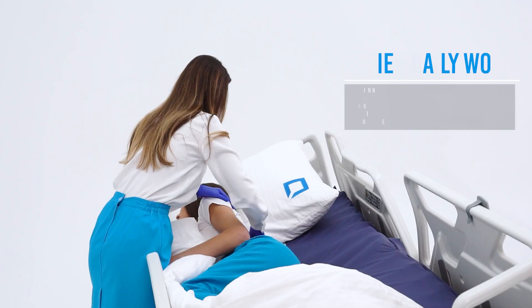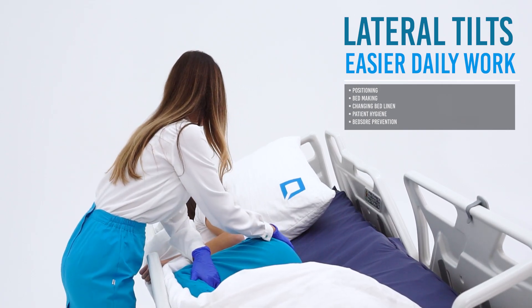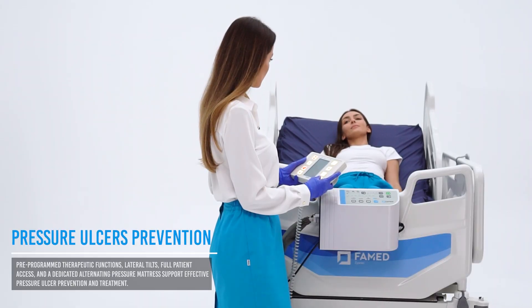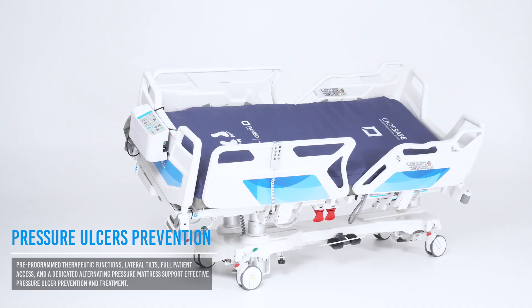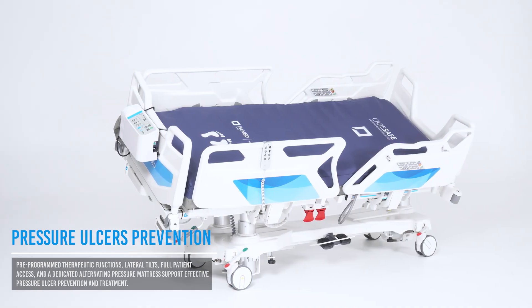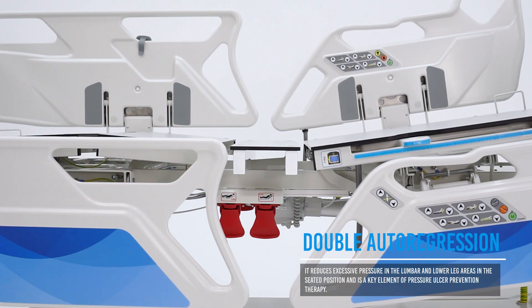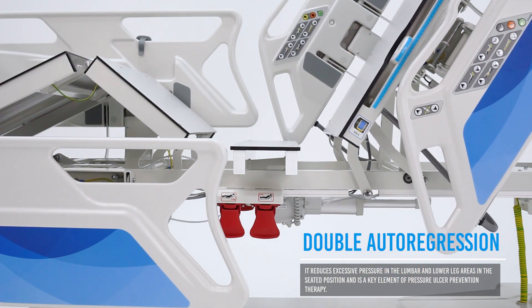Lateral tilts support medical staff during patient positioning, linen changes, hygiene care, and pressure ulcer prevention. The therapeutic features of Farmed Nobilis, combined with a dedicated mattress, offer an effective way to prevent and treat pressure ulcers. Double auto-regression protects the patient's skin by reducing pressure on the lumbar and lower legs in a seated position.